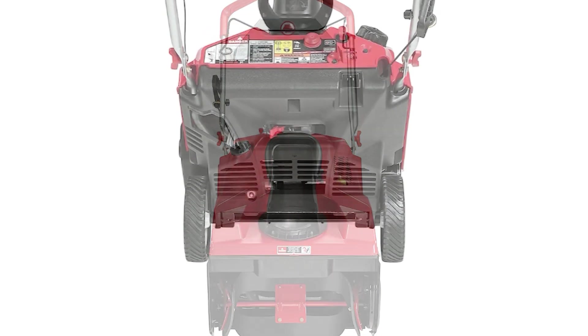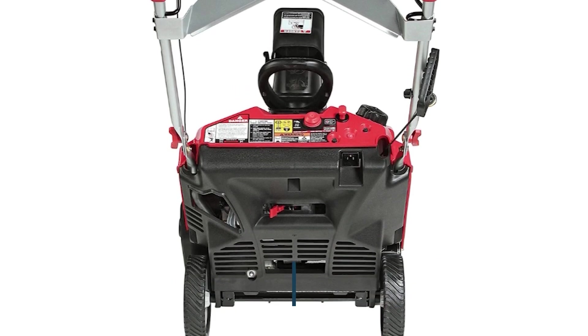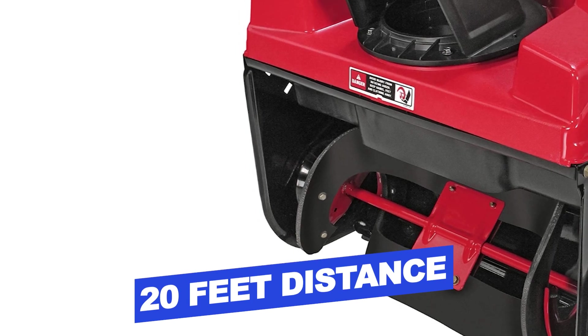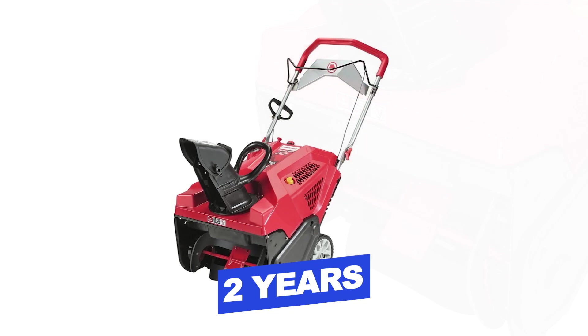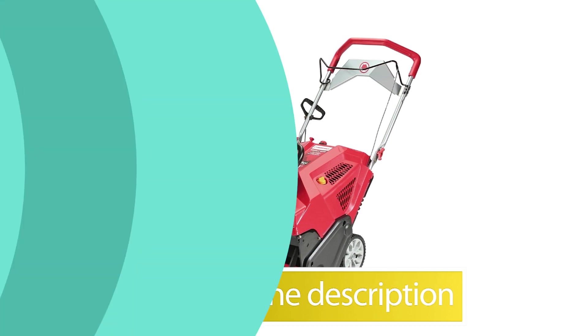Notable features: lightweight, powerful, easy to handle; Clearing width, 21 inches. Notable specifications: Maximum throwing distance, 20 feet; Warranty, 2 years. Users rated this product 3.4 out of 5. Check out the description below for additional information.